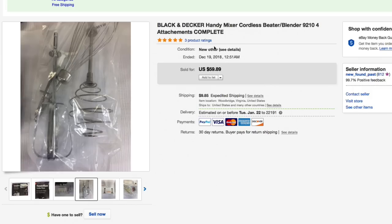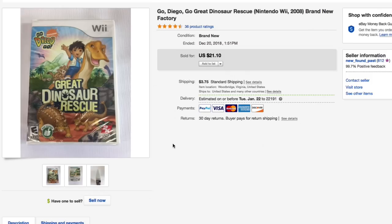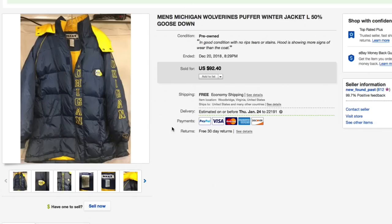Next up, this Go Diego Go Wii game — brand new sealed. Gave just a dollar for this and listed it for $21.10 plus shipping. This sold within hours — was in one of my recent haul videos and it was a super fast flip.